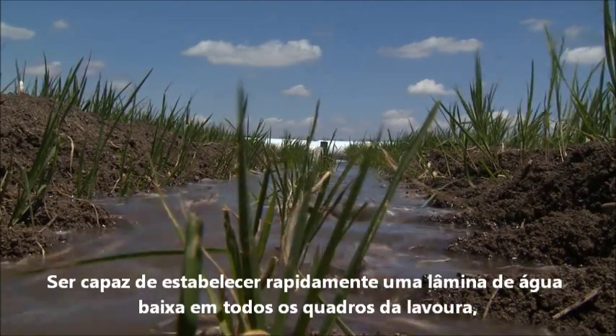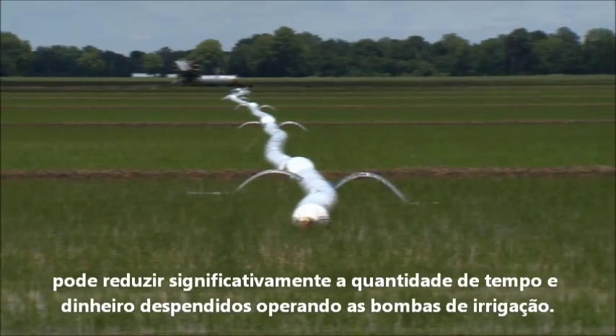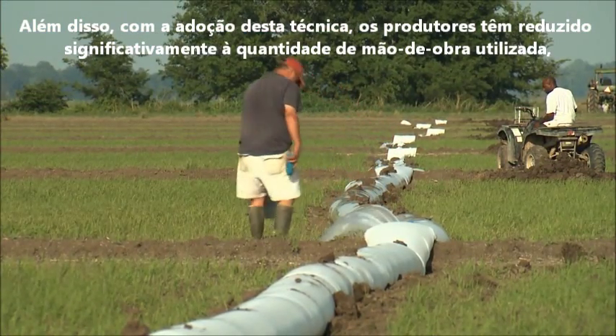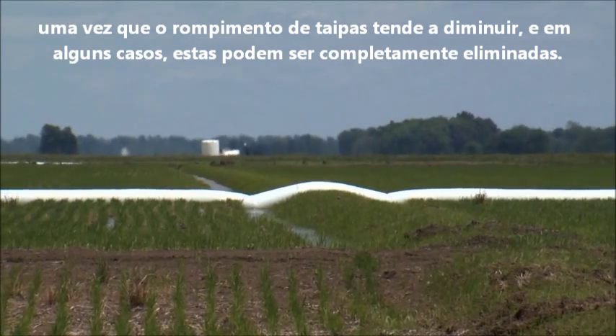Being able to quickly establish a shallow flood across an entire rice field can significantly reduce the amount of time and money spent operating pumps. In addition, producers are finding this method further lessens their field work, as the number of broken levees tends to decline and in some cases be completely eliminated.